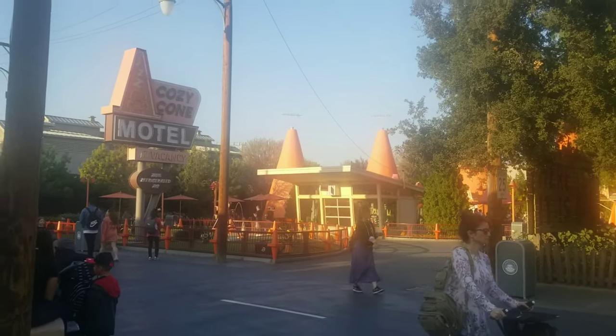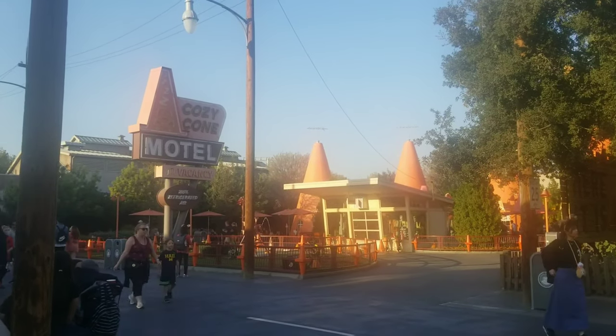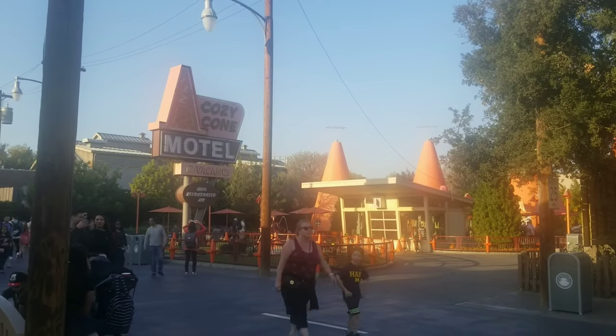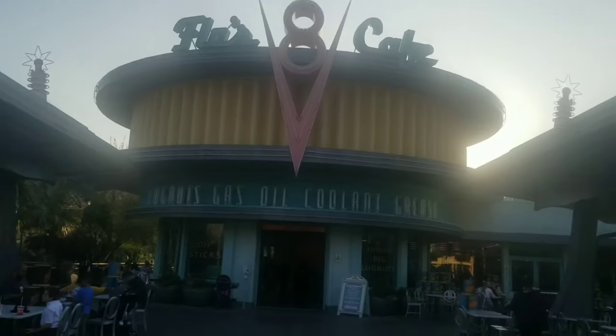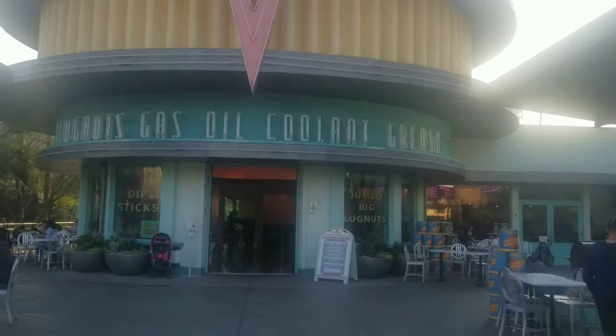We're over here at California Adventure in the heart of Cars Land, in front of Flo's V8 Cafe. There's the Cozy Cone Hotel right there, and if you pan around there's Radiator Springs Racers. We're back around here at Flo's V8 Cafe. Let's go take a walk in real quick and take a look at this place.